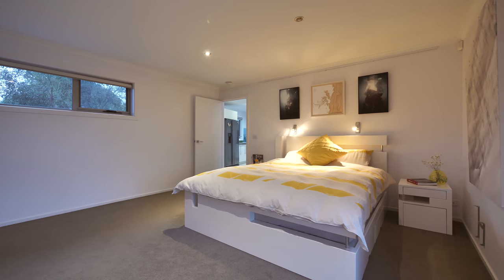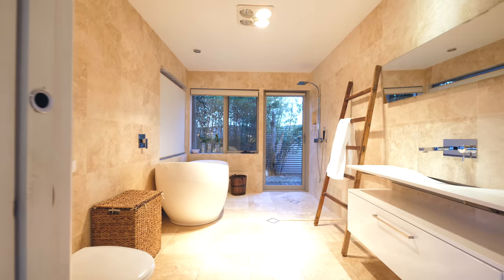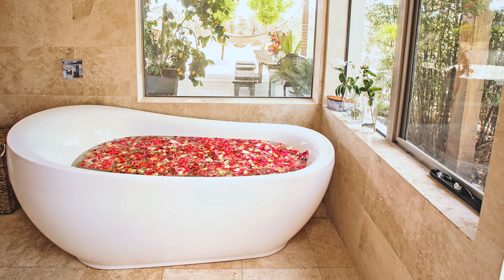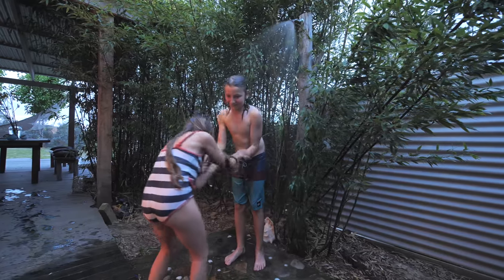The bedrooms are all a fantastic size, but the master bedroom is segregated and has a luxurious bathroom, just like out of the Barley Hilton. But wait — you go outside and there's an outside shower, and you'll never get the kids out of there.